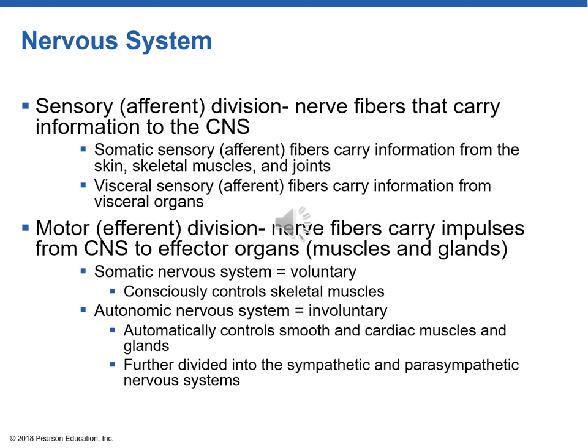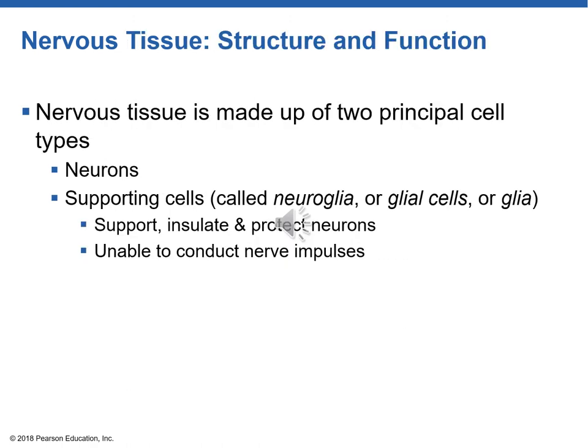The autonomic system is further divided into sympathetic and parasympathetic. The neuron — or nerve cell — is the backbone of the whole system because it carries nerve impulses. But the neuron needs supporting cells called neuroglial cells or glial cells. They support, protect, and insulate the neuron but cannot carry nerve impulses themselves. Think of it like Beyoncé being the superstar neuron doing the big work, while all her supporting people around her would be the neural glia.